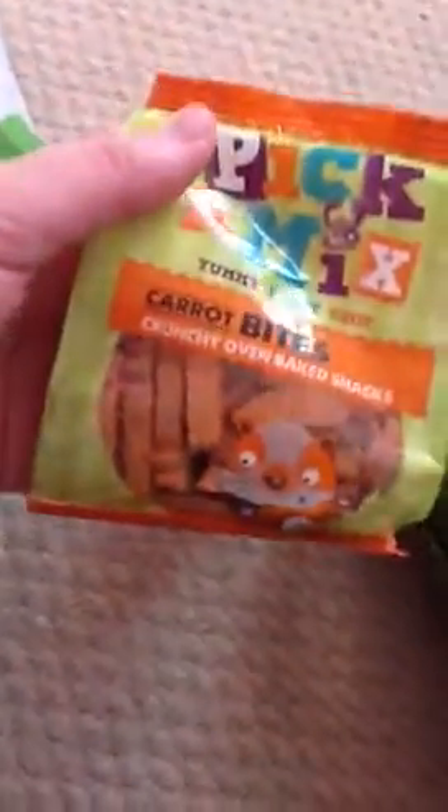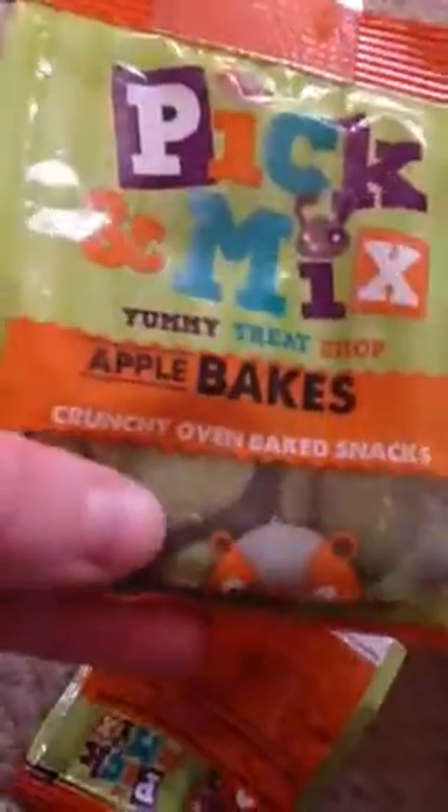The next thing I got were pick and mix carrot bites and they were £1.25 or £2. I got the apple bakes along with it, and you haven't to feed these to any animal under 8 months. So yeah, it's just a small haul because I did the big range haul the other day.